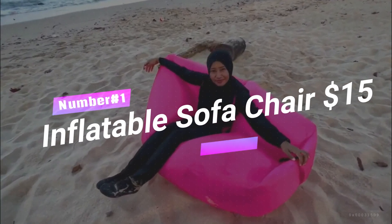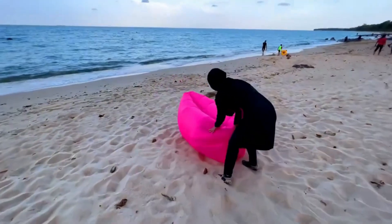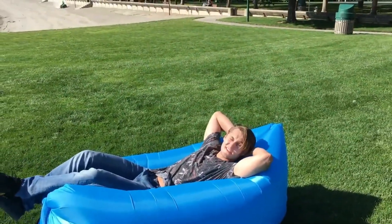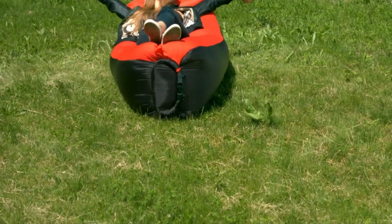Number 1: Inflatable Sofa Chair, $15. Calling all adventure junkies who fancy a bit of luxury. Imagine a throne fit for a king, ready to take on the great outdoors. This chair is made of tough-as-nails rainproof PVC and can take on a whopping 440 pounds — that's a grizzly bear minus the claws and teeth.